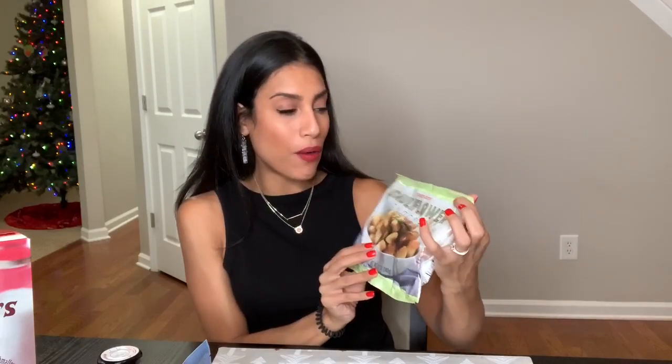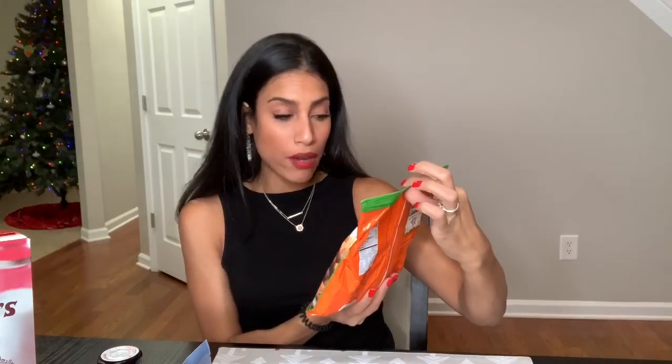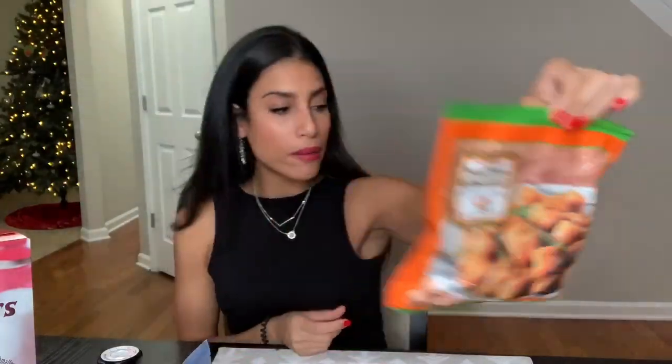The first thing is this cauliflower gnocchi. I previously picked this up for the first time and I was obsessed — it tastes so good — so I went ahead and picked up another bag. Then I decided to pick up the sweet potato gnocchi because I love the regular one so much, I figured I would try out the sweet potato one.